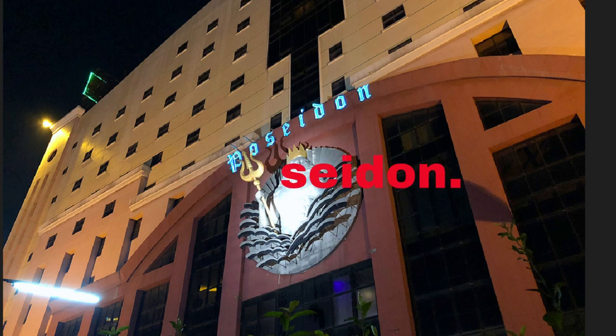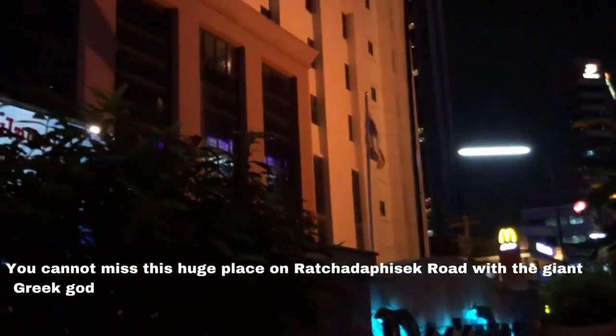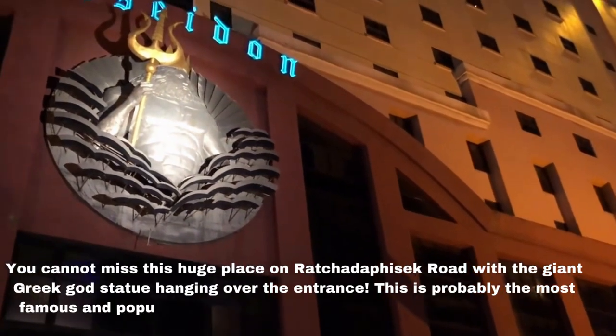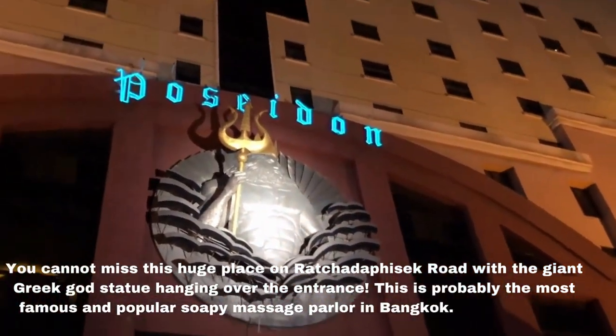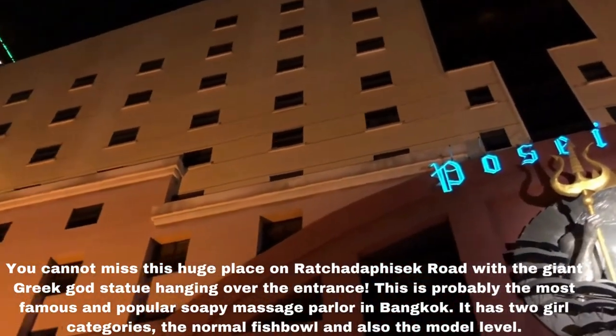Number one: Poseidon. You cannot miss this huge place on Ratchadaphisek Road with the giant Greek god statue hanging over the entrance. This is probably the most famous and popular soapy massage parlor in Bangkok. It has two girl categories: the normal fishbowl and also the model level.